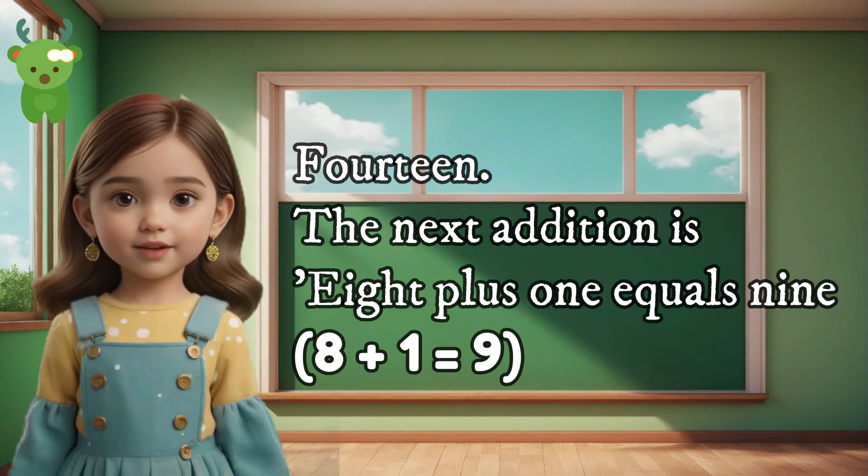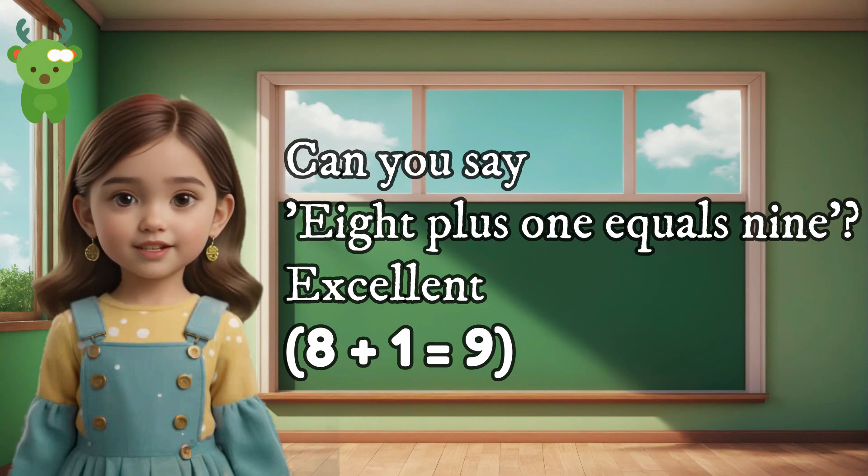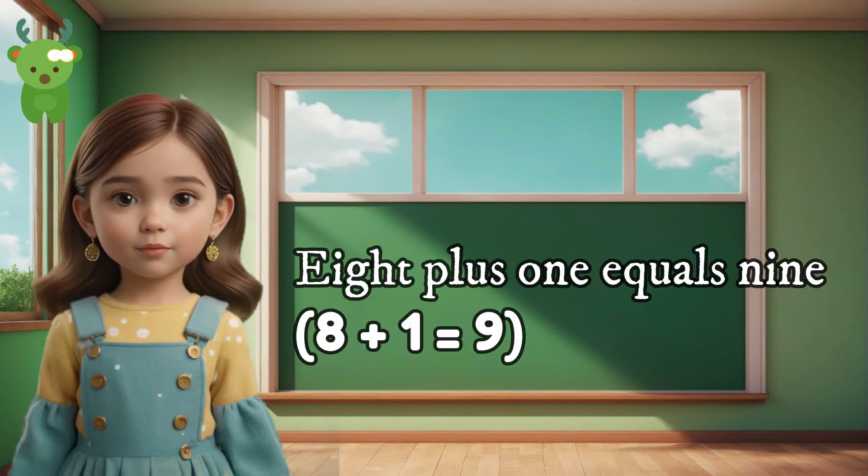14. The next addition is 8 plus 1 equals 9. Can you say 8 plus 1 equals 9? Excellent. 8 plus 1 equals 9.